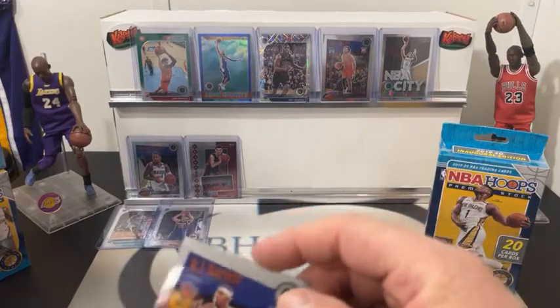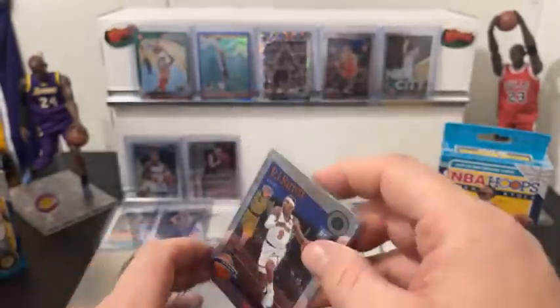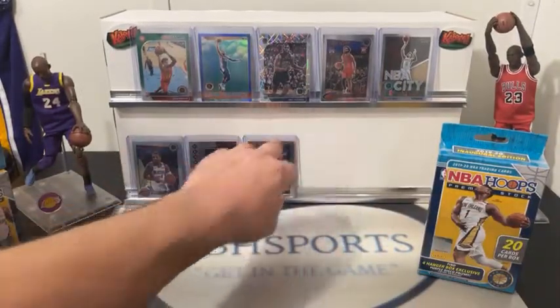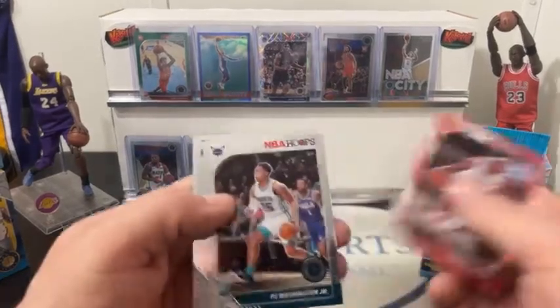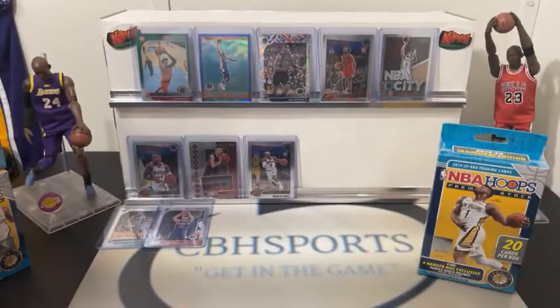RJ tribute — nice, Knicks are on the board. Colin Sexton purple. We got a bunch of rookies in there — Terrence Mann, PJ Washington, Nas Reed, Brandon Clark. Let's get into our second hanger box.